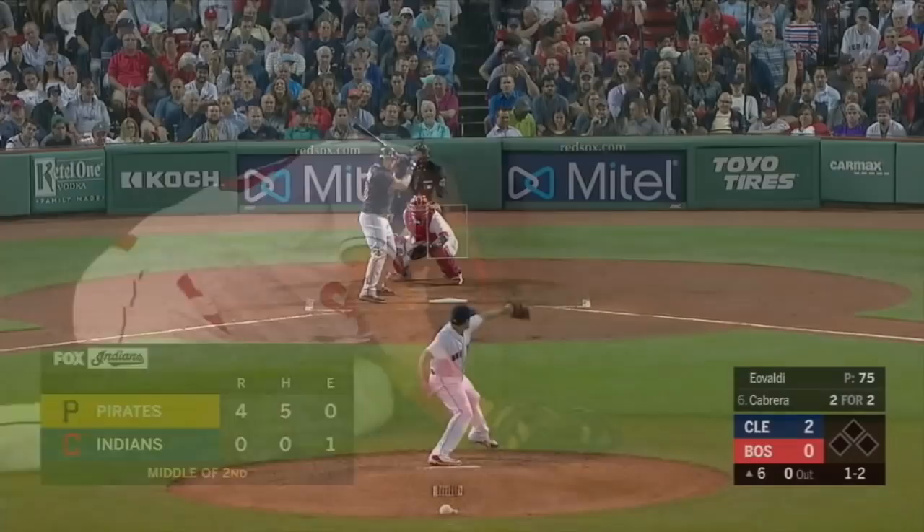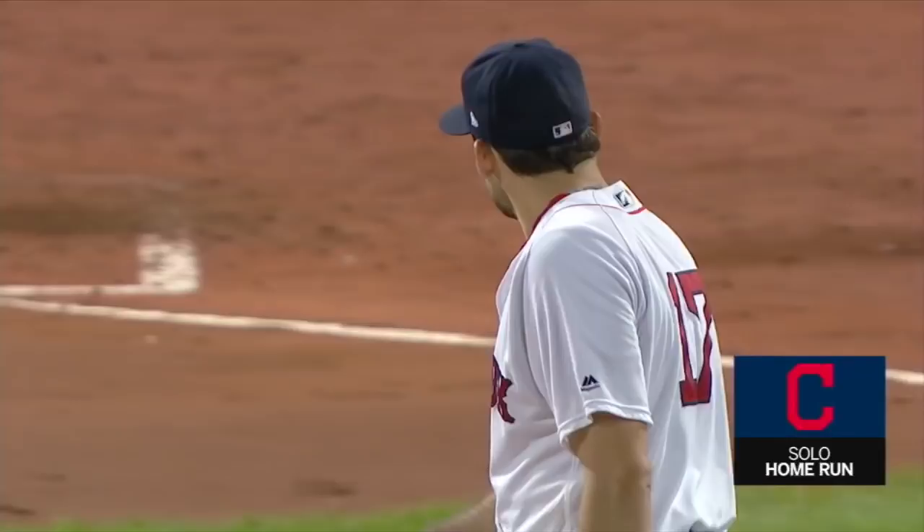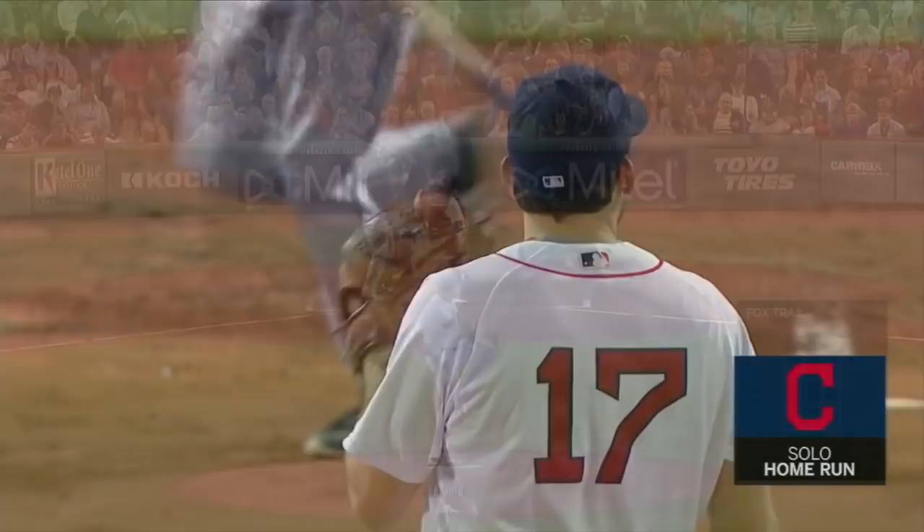That ball is rocked deep right center field and off the top of the wall — and gone! Melky Cabrera, home run number six on the year, his third straight game with a homer, and that was another line drive that hit the top of the fence and went over.